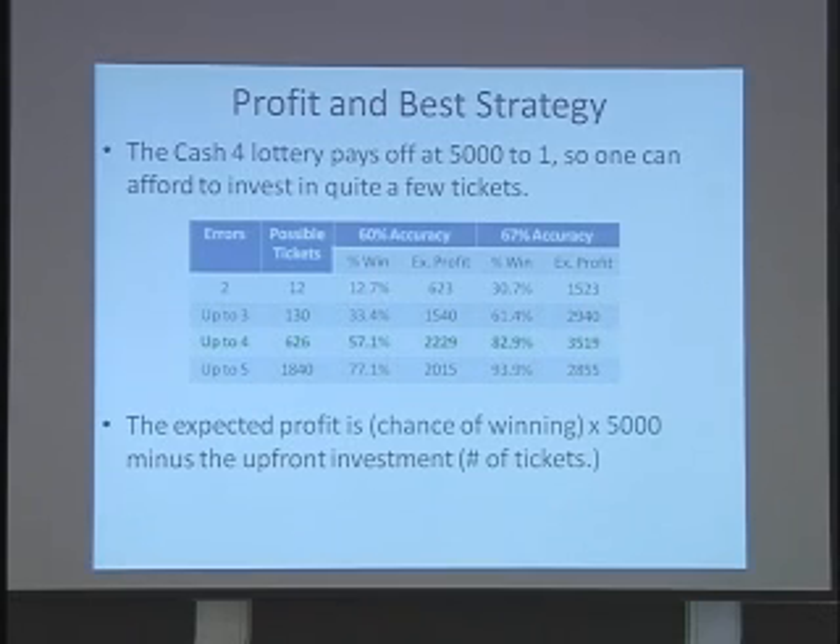If you look at the expected profit, it turns out that your optimal strategy is the same whether you assume the 60% pessimistic accuracy that I started off with, or use the actual accuracy that came out in the experiment — which, of course, we wouldn't know in advance. Either way, this green row, assuming there could be up to four errors, gives you the largest expected payoff under either assumption about the accuracy.